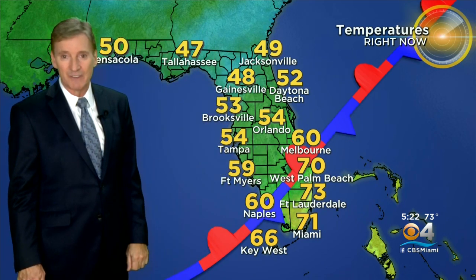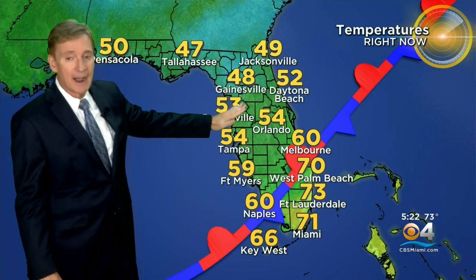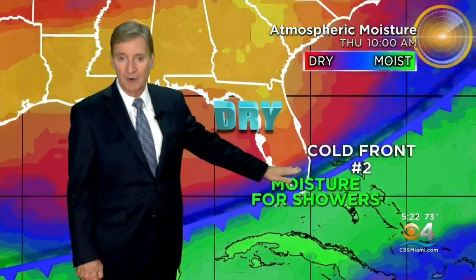It's only 48 in Gainesville, 54 in Tampa and Orlando. This cool air is going to come our way tomorrow with the help of a second front — front number two — which is out in the Gulf right now. So we have the stalled front, the moisture in place for showers. As the second front approaches, it's going to squeeze the moisture over us — that's tomorrow morning, cold front number two coming through.